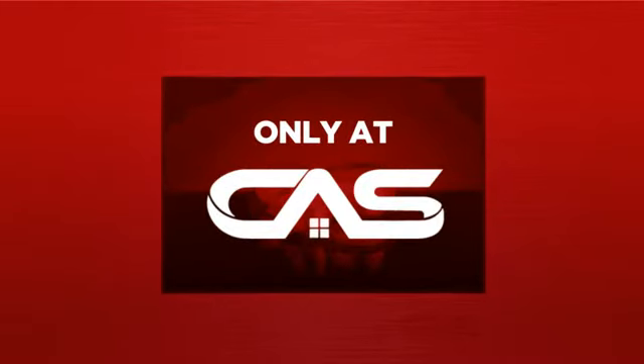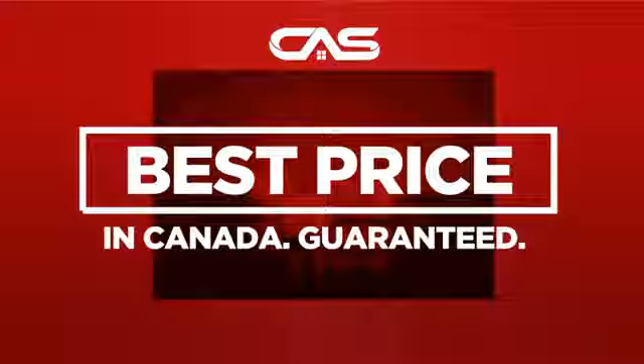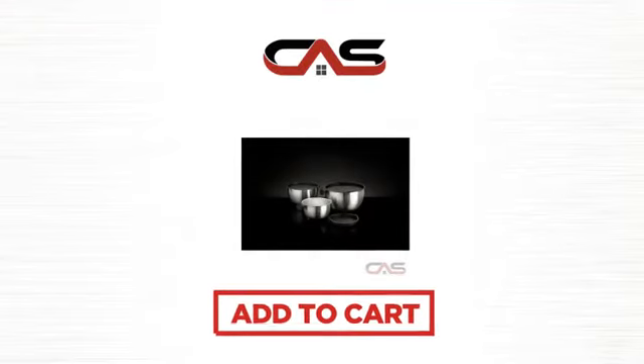And only at Canadian Appliance Source, you get this accessory at the best price in Canada. Plus, it can be delivered within 48 hours. Order online or get it at one of our showrooms in Canada. Click to order now or check out our hot deals at Canadian Appliance Source.